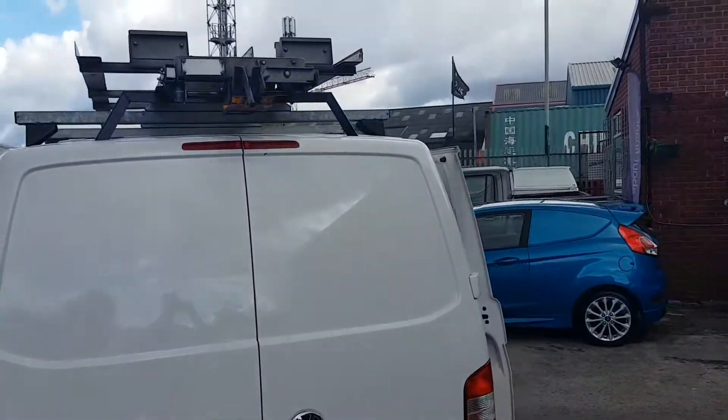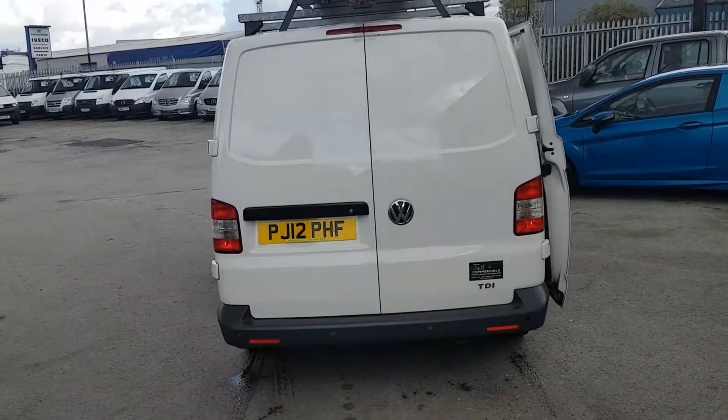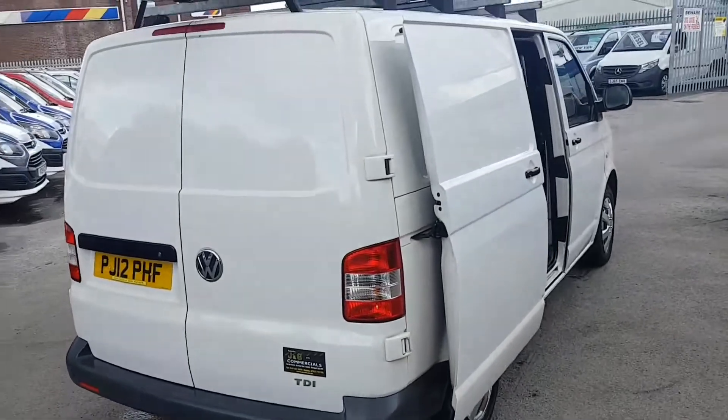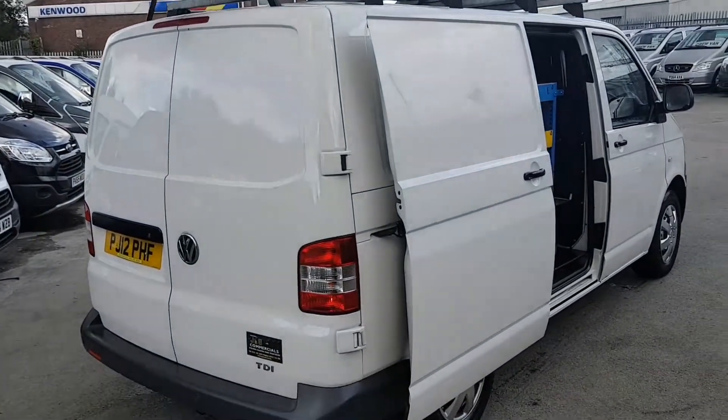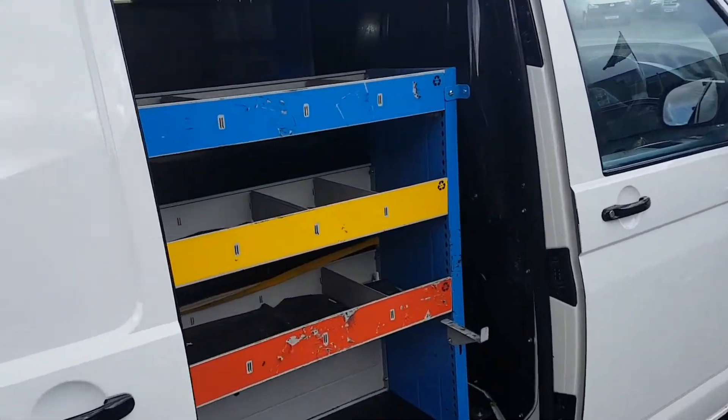The ladder rack comes down off the roof — pull it down to put your ladders on. Rear parking sensors, and also the high-level brake light. On the nearside door on this side there's some more shelving.